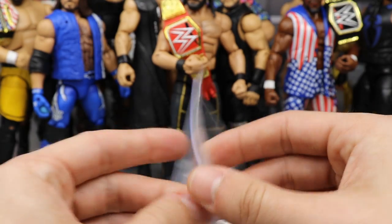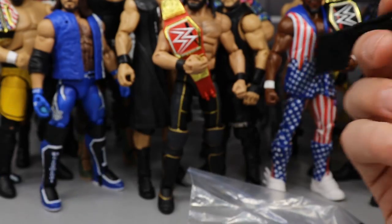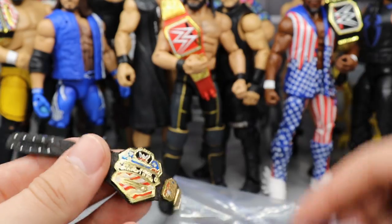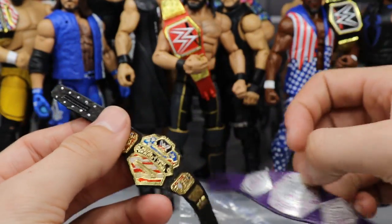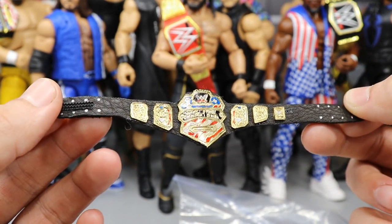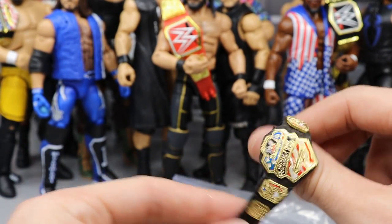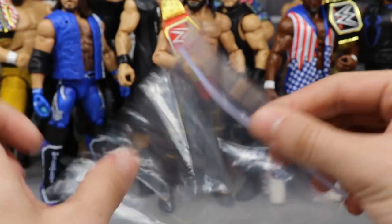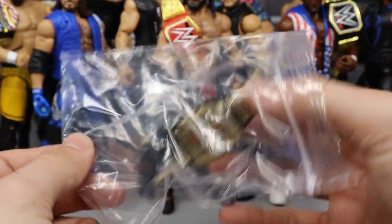We have another title belt right here and it looks like it is the United States Championship — Samoa Joe can model this one. There is the US title — definitely smaller, but I think this is more realistic to how the US title looks in real life. It is actually the smallest championship, so it's a very thin plate, but it looks pretty cool. Kind of hard to get all the details in there on a small plate, but it doesn't look bad at all. I love this a lot.